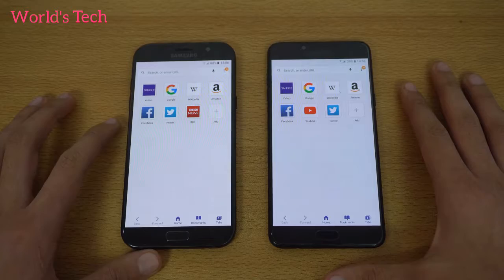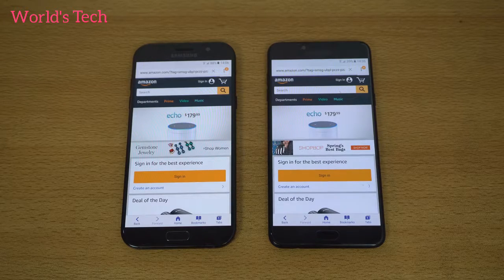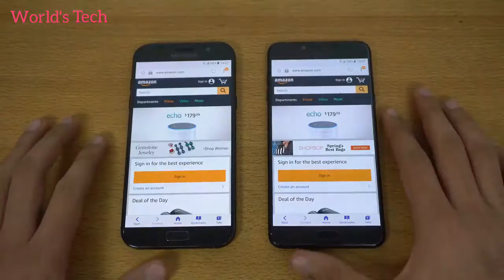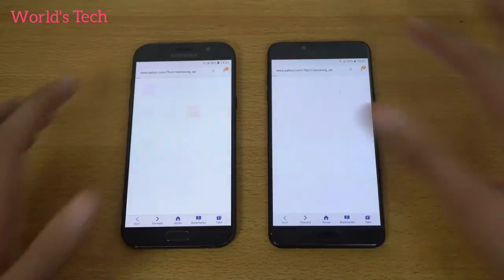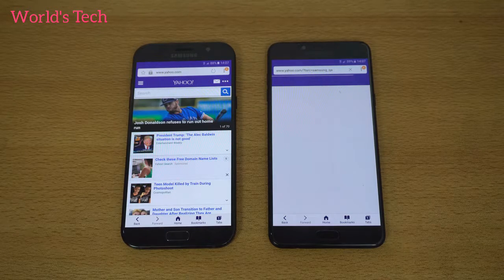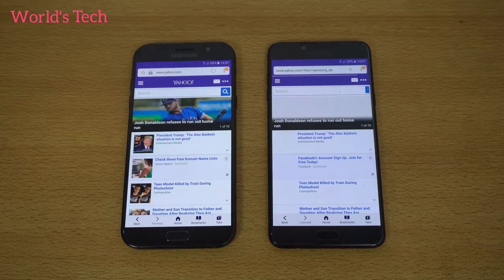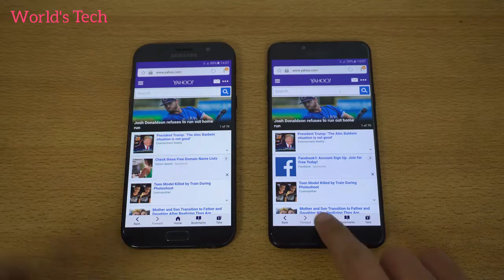First website is Amazon.com — the C7 Pro loads it just a tiny bit quicker, followed closely by the A7 2017. These phones are really close; when one finishes the other finishes almost immediately too. Scrolling feels smooth on both with no lag. For Yahoo.com, the Galaxy A7 2017 is faster, making the browser test an equal score — one win each.